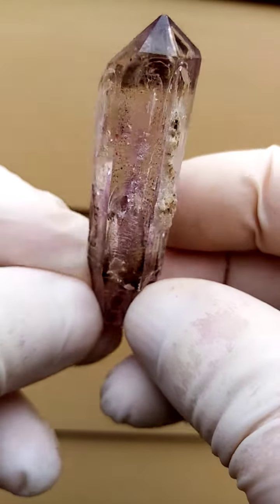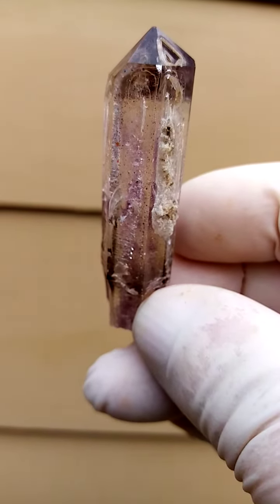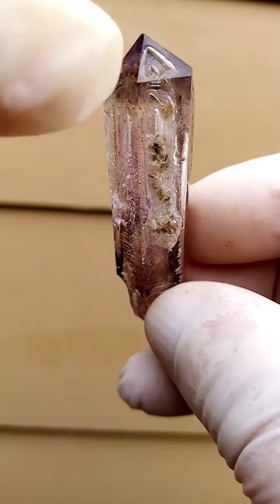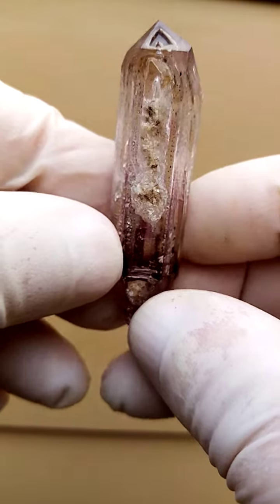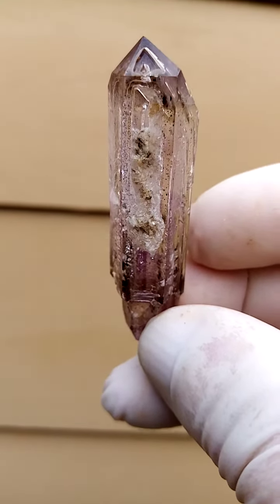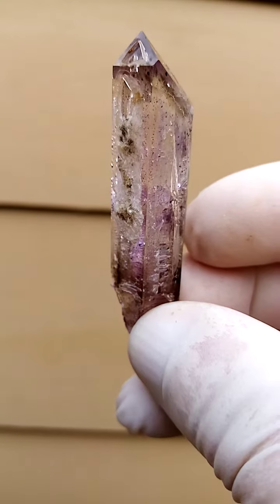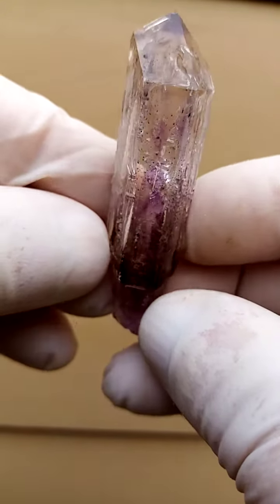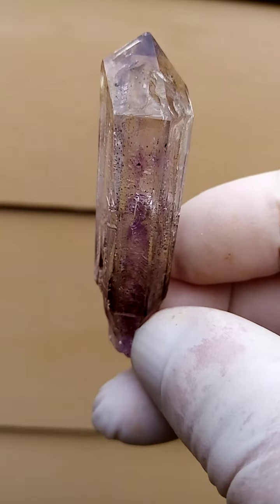I'm Brandberg Quartz from the Gelbobosep region of Namibia. Love this guy. It's actually got a fenster up there, as you can see the little fenster effect. I haven't checked this one for enhydros. Chances are that we may find some enhydros in here. Very faint shots of amethyst, a little bit of smoky too, so this would be a smoky amethyst.